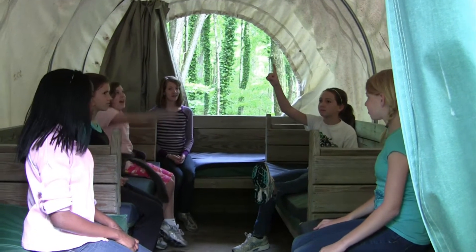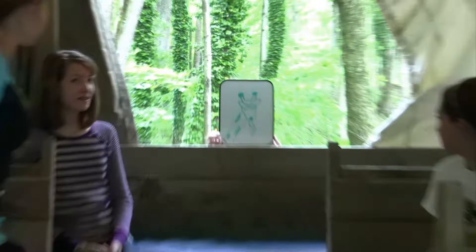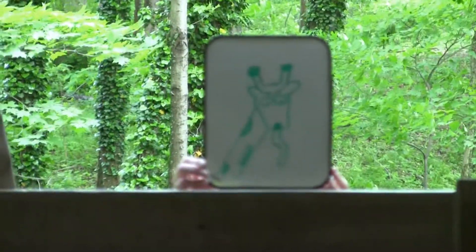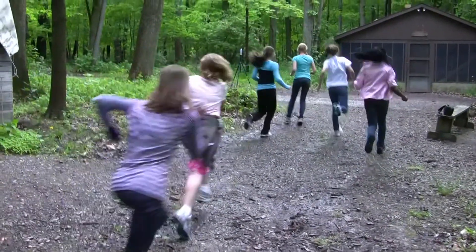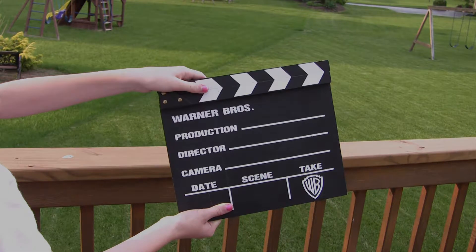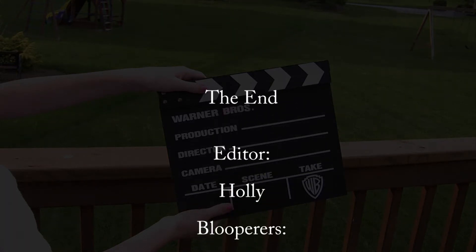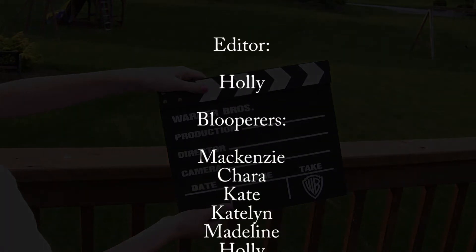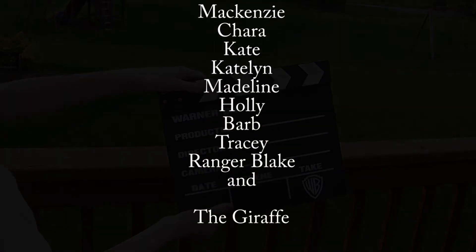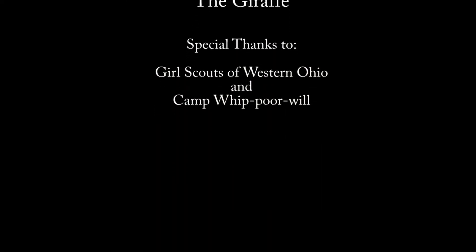It's a spider! A squirrel! A cicada! A snake! It's a giraffe! Cut! I caught it!